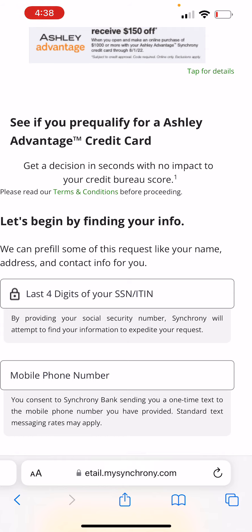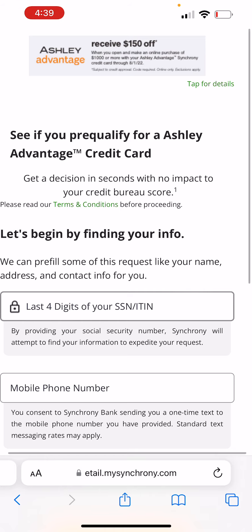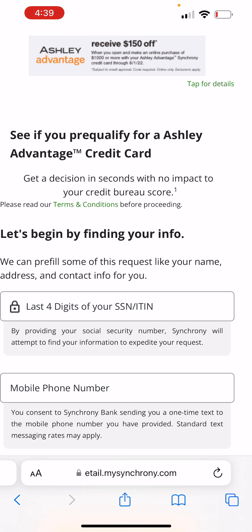You just don't understand how much your phone number can tell them. Because we've given our phone number out to everybody, they can basically verify you through your phone number. Then they're going to ask additional information about you, but it's going to be a pre-qualification. You'll get your decision in seconds without any impact to your credit score — no hard inquiry. They're going to do a soft pull, not a hard pull.